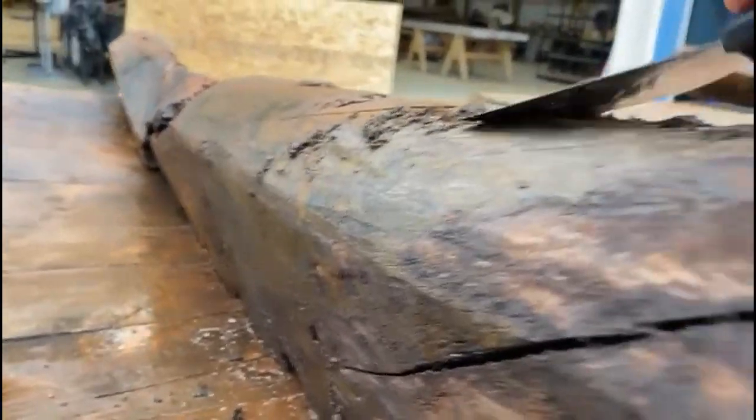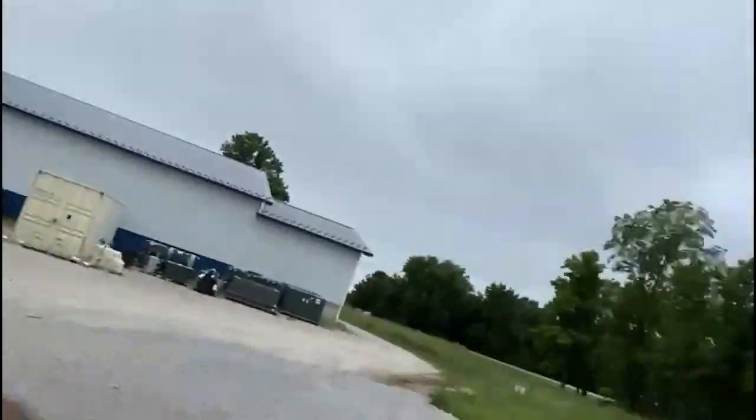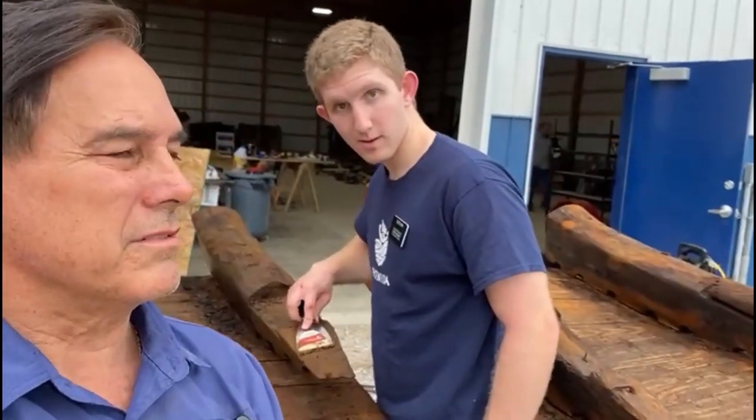If you're bored, feel free to come by the Phoenician ship museum slash workshop and give us a hand working on it.